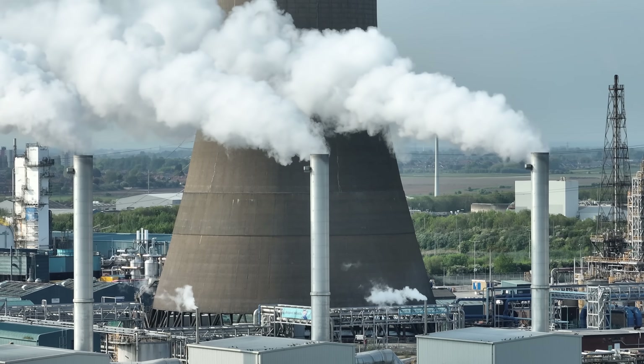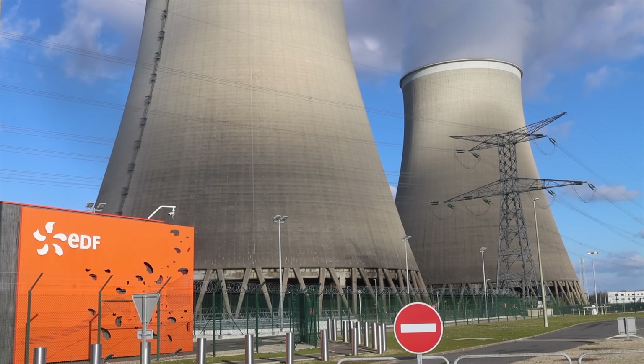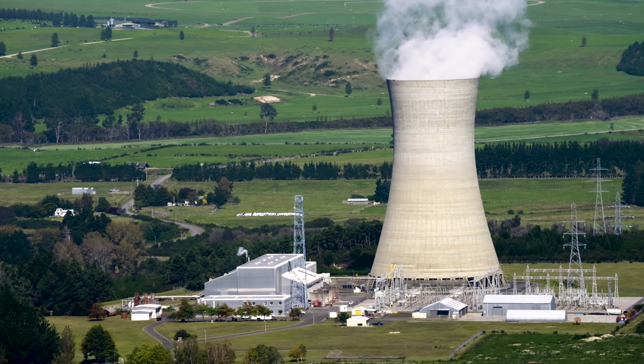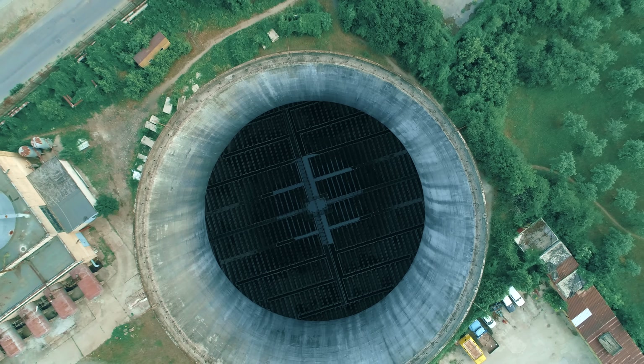There are some aerodynamic benefits to using a hyperboloid as a chimney. The wide base provides more area for air to flow in at the bottom. The constricted center accelerates the flow upward, and the wider top helps promote mixing of the hot, humid air with the cooler air outside. But really, these are secondary benefits. The main reason for the shape is structural.